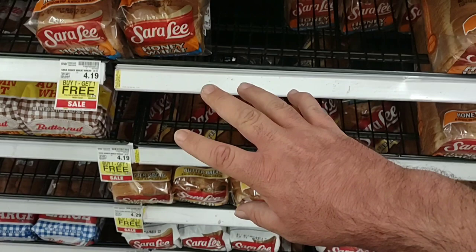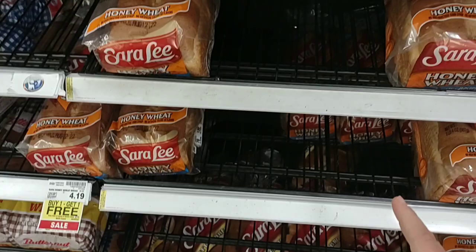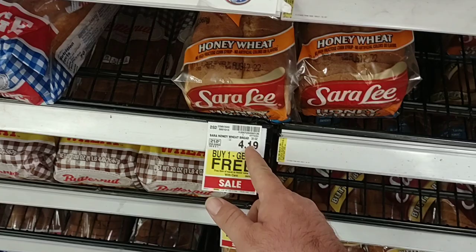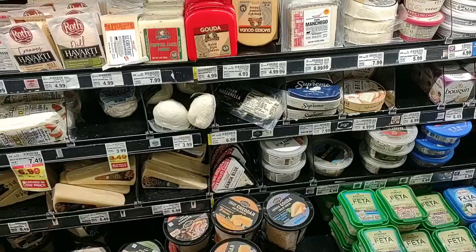We got some comments on Sara Lee bread — one from Oklahoma and one from Michigan — both saying they hadn't been able to find any. I was at Kroger the other day and they had like two loaves, and they have some here, but not as much as they usually do. It is $4.19 here now a loaf, but it is buy one, get one free this week, and that is good until at least Tuesday, August 2nd.